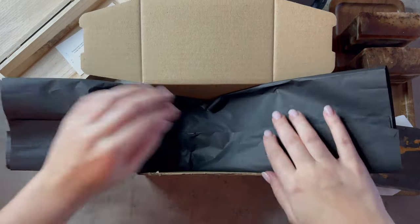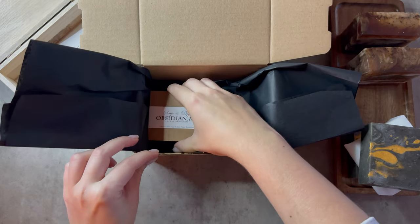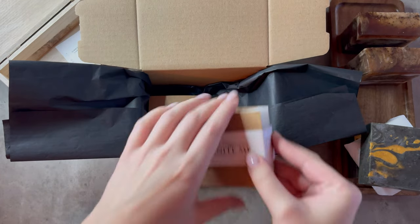Each soap is inspired by a gemstone, reflecting its unique properties. So far I have made three different bars, but more to come.